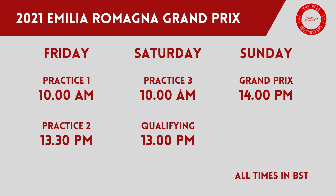In the UK, Friday practice gets underway at 10am with the second practice session starting at 1:30pm. Saturday's practice session gets underway at 10am with qualifying now taking place at 1pm. The Grand Prix will begin as originally scheduled at 2pm UK time on Sunday.